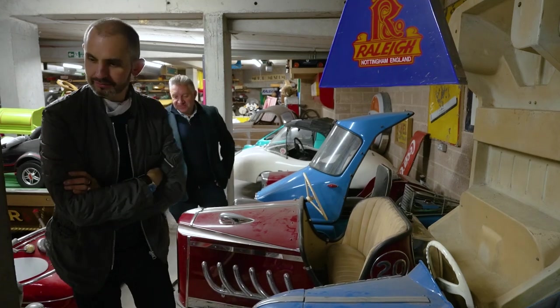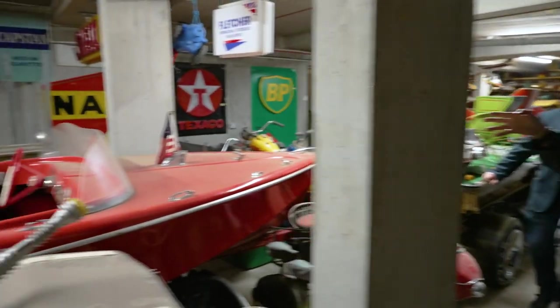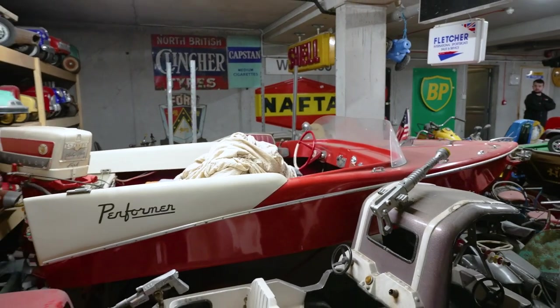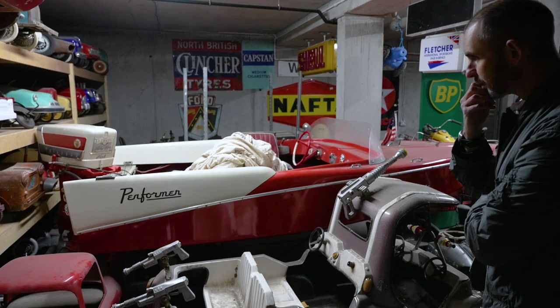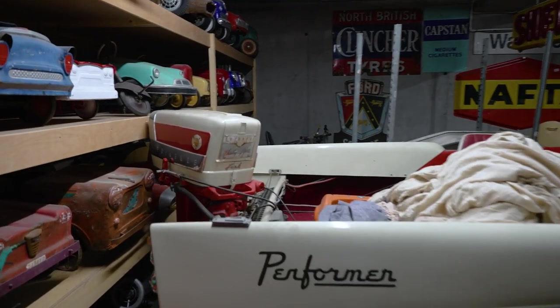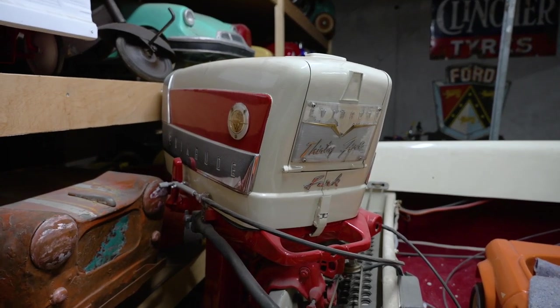There's a really cool powerboat just behind us — a 1957 performer. Just look at the outboard and the wings on it. I've seen a photo of this on a trailer behind your Cadillac — quite a statement.